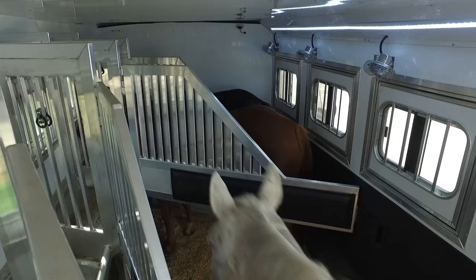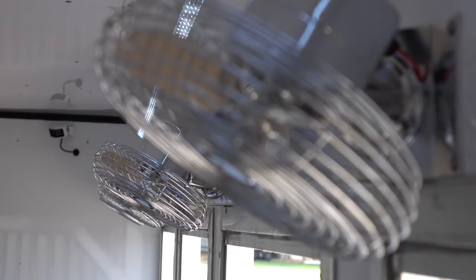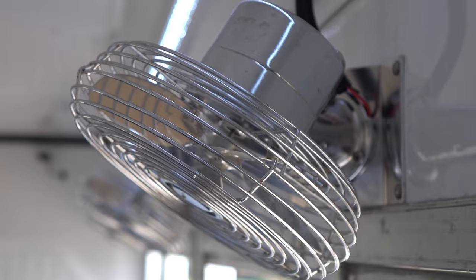Sooner Premium Custom Trailers is awesome. One of my favorite features are the cameras they put in, so I can sit there on the road — because they're our number one priority — and watch them all the time to make sure they have the best comfort. We also have fans built into the trailer to keep them cool going down the road. But the ride and the safety is the number one reason we would go with Sooner Premium Custom Trailers.